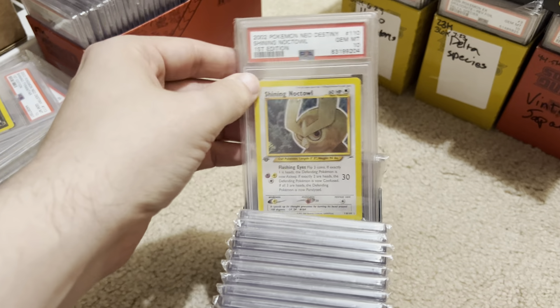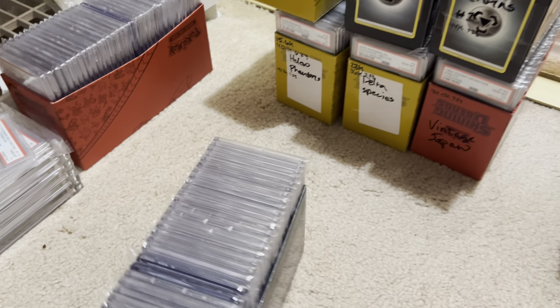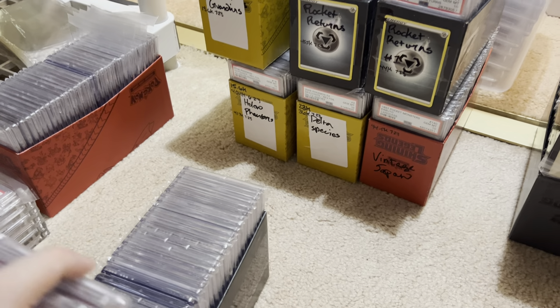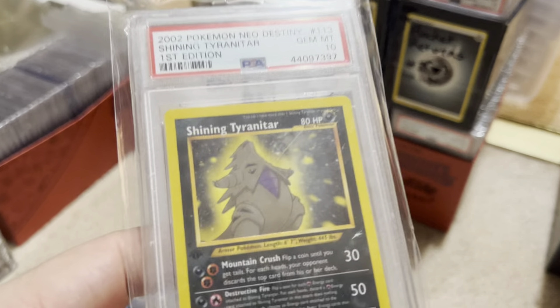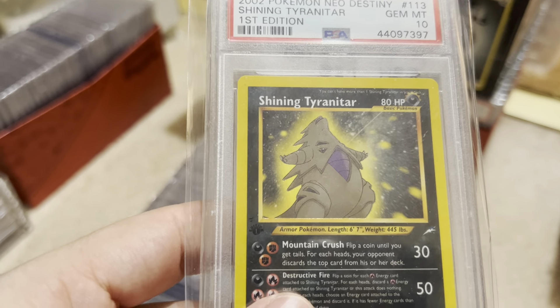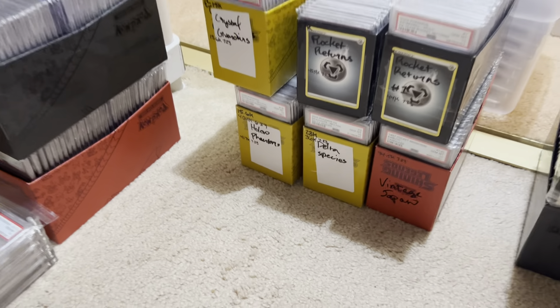Rocket Scyther. Neo Destiny Shiny. Shining Kabutops again — when I was a kid, I actually owned Shining Kabutops. I didn't own the Shining Tyranitar, but God, I wanted one. I wanted one so bad. And now I'm an adult and I have one. Dreams really do come true.